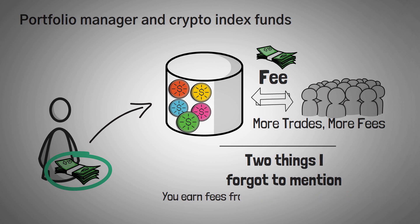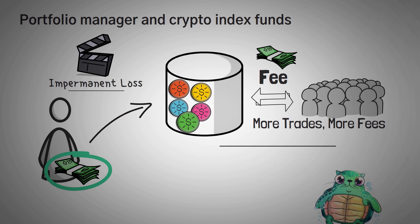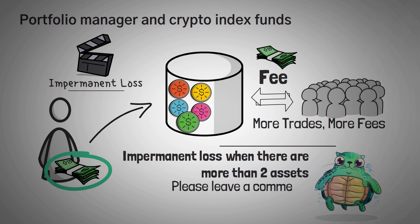The other thing to mention is a scary term for new investors called impermanent loss. I don't have time to explain how impermanent loss works in this video, but I already have an entire video explaining it that's been really helpful to beginners. However, that video specifically does not talk about impermanent loss when there are more than two assets — so hit the subscribe button if you aren't already subscribed, and you'll be notified whenever I create and upload that video.